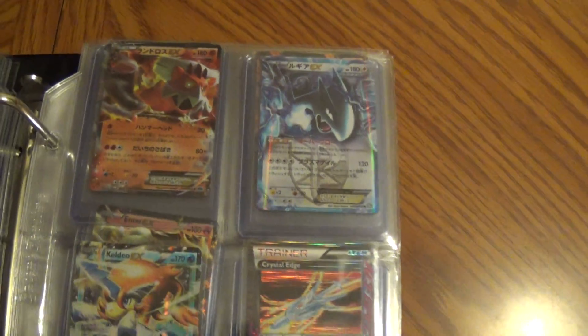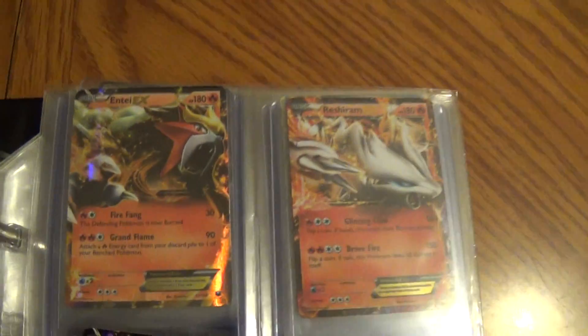I have no use for this top loader binder. I think the last one I ended up selling and trading away to somebody — I'll probably do the same thing with this one. And then all of these ultra rares will be going up for sale.